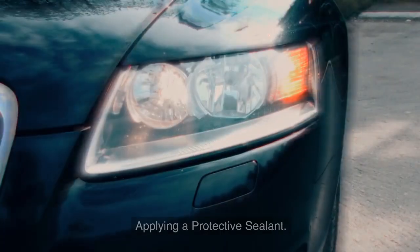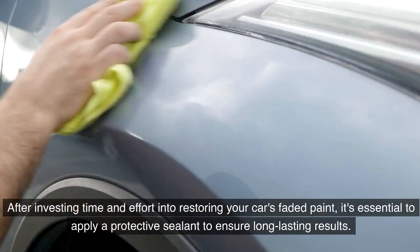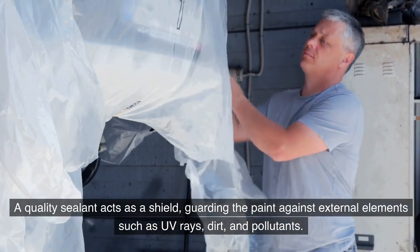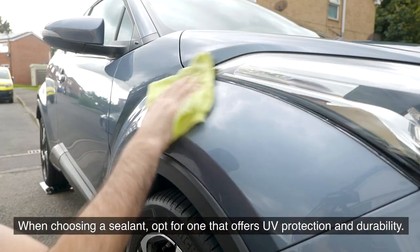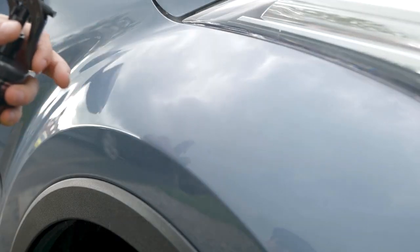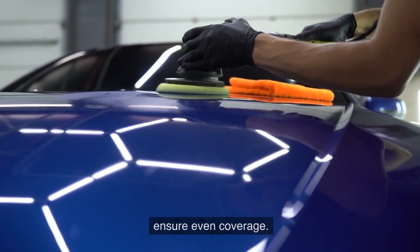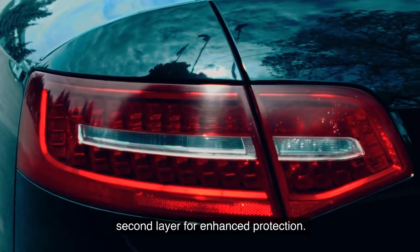After restoring your car's faded paint, it's essential to apply a protective sealant for long-lasting results. A quality sealant acts as a shield, guarding the paint against UV rays, dirt, and pollutants — opt for one that offers UV protection and durability. Apply the sealant using a foam applicator pad in small circular motions to ensure even coverage, and allow it to cure per the manufacturer's instructions before adding a second layer.